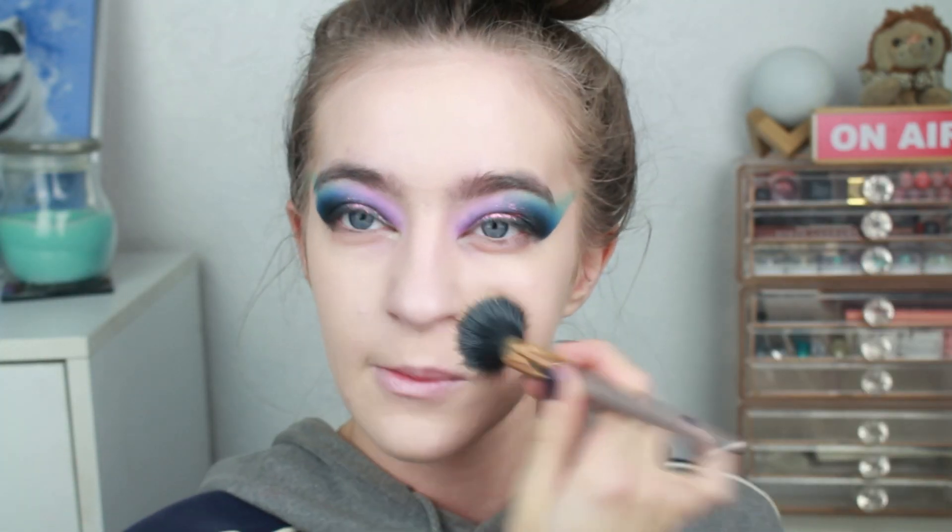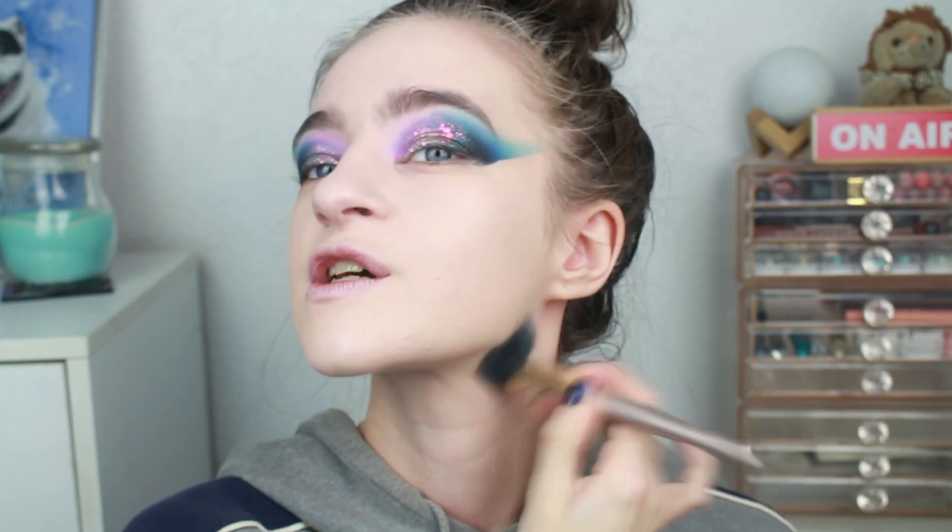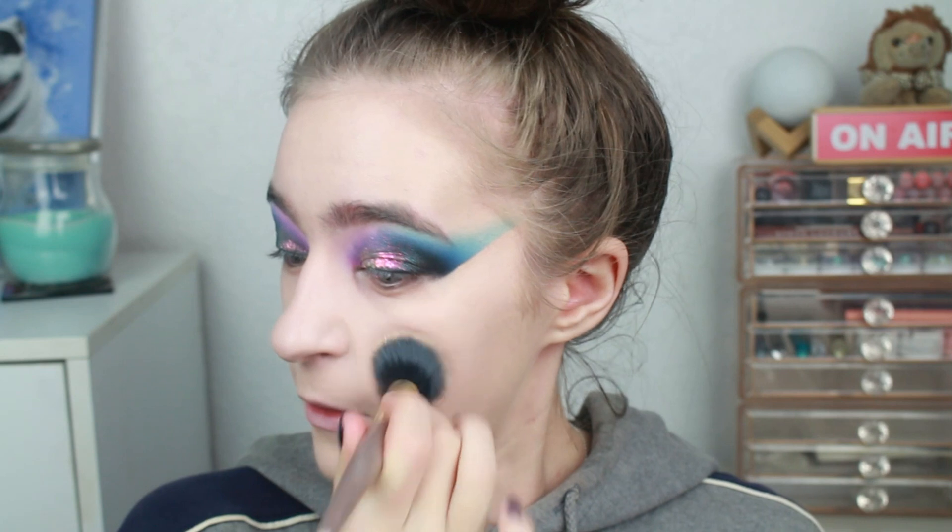You can see how much that foundation has just cleared everything. And that was just one pump as well - it is quite buildable. So if you do have really bad breakouts like I was having a few weeks ago, two pumps of this, you'll be fine. Okay, concealer - my Collection. God, I haven't used this in so long. I hope this hasn't expired.